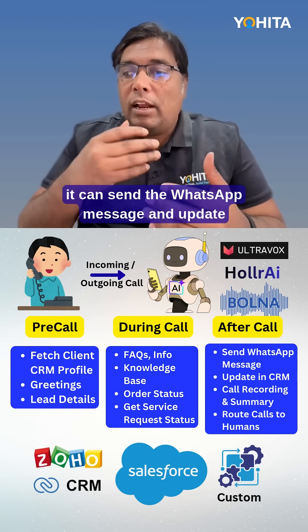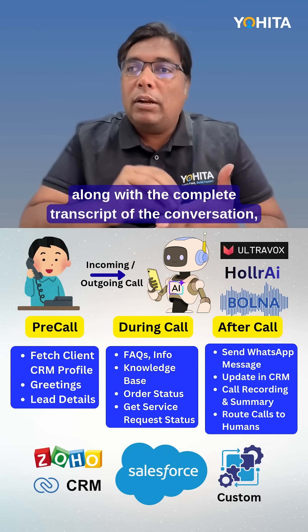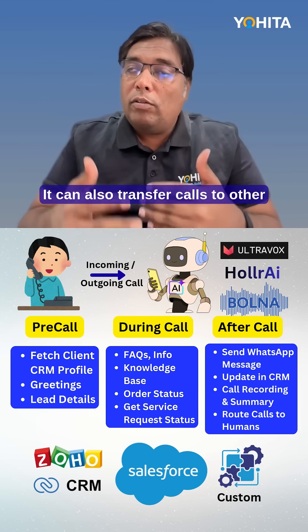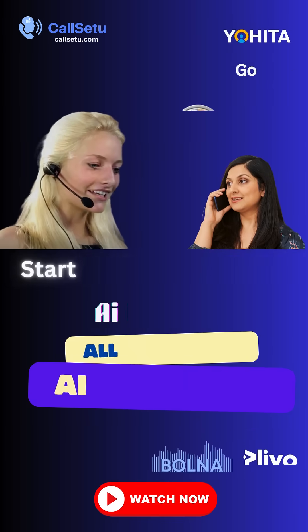After the call, it can send a WhatsApp message and update the lead information into your CRM along with the complete transcript of the conversation, summary of the conversation, and the recording. It can also transfer calls to other AI agents or humans as well.